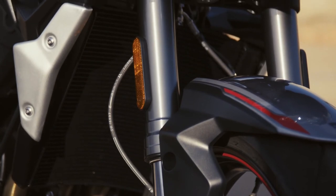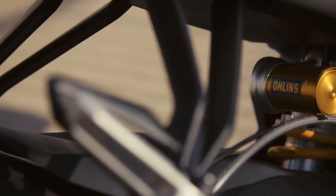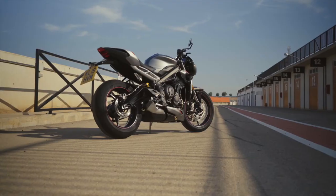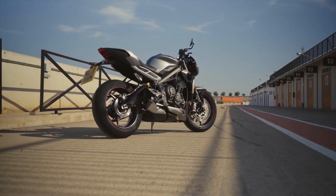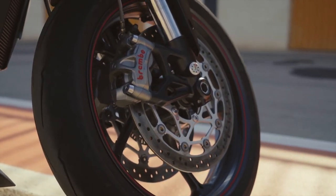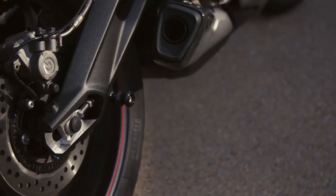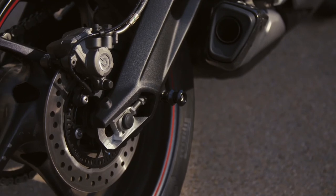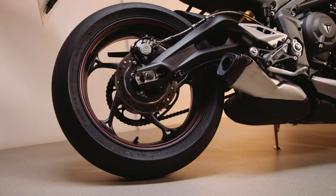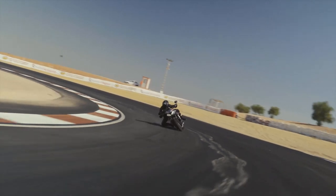Specification-wise, this is all top-spec equipment. You've got fully adjustable 41mm Showa big piston front forks with 115mm travel, and fully adjustable Öhlins STX 40 piggyback reservoir mono shock rear suspension with 131mm rear wheel travel. It's got Brembo M50 4-piston radial mono-block front calipers, a Brembo ratio and span adjustable brake lever, plus a Brembo sliding rear caliper, which gives you incredible stopping power.